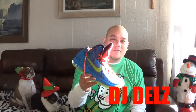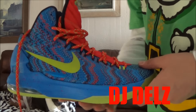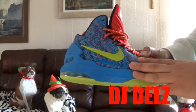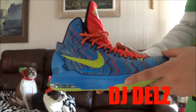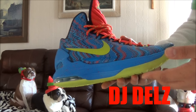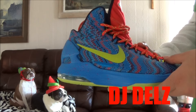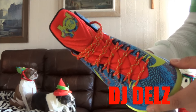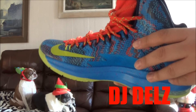Coming in at number five is gonna be the KD5 Christmas shoe right here. This one I love. This is a shoe that over time I actually began to appreciate more. It just brings me back to when I was a kid with the whole video game theme. Video games as a kid were everything to me. Every Christmas I wanted the new video game, whether it's Super Mario, Zelda, whatever it was when I was young. It was just such a big deal back then, and this brings me back to when I was a kid.